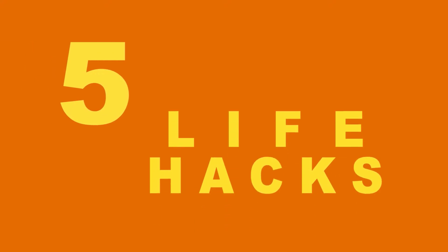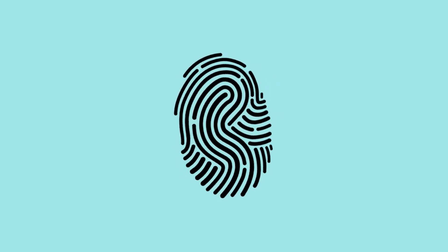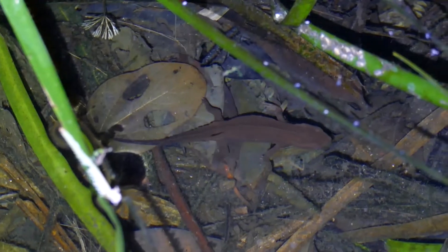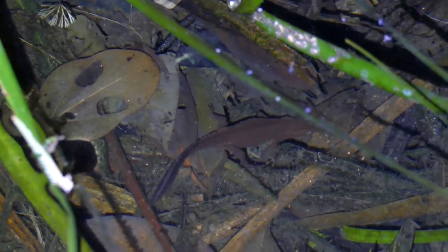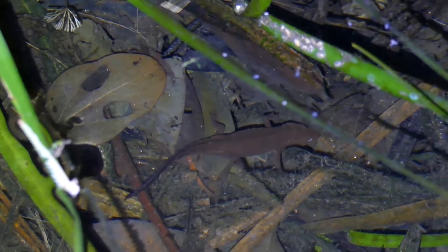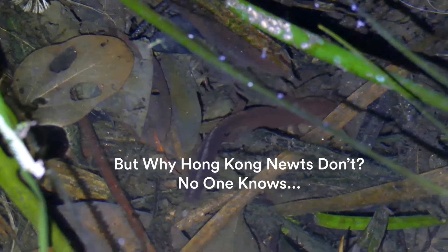Here are 5 life hacks to make your life easier. First, like the human fingerprint, each newt has a unique red spot pattern on its underside. But we don't know we can flip over and use our red spot as warning coloration to scare off predators. Other species of salamanders tend to do this, but us Hong Kong Warty Newts don't.